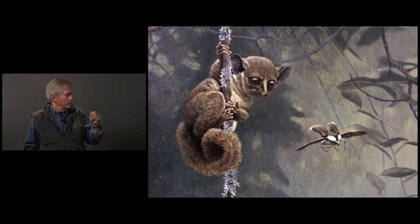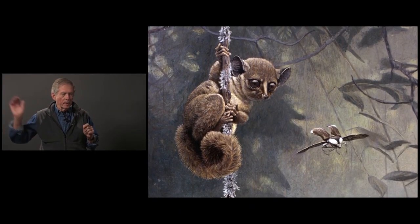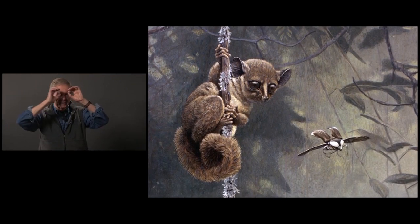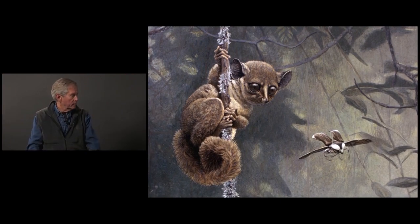They're just the sweetest little guys — they've got these sweet little faces. They're arboreal and nocturnal, with these big eyes. They just flit around up in the upper canopy. They probably never come to the ground.